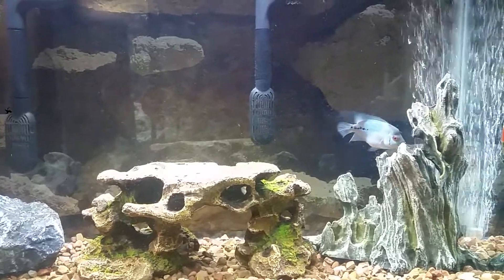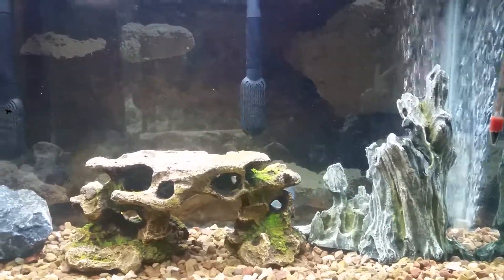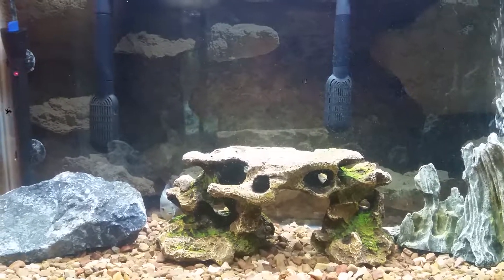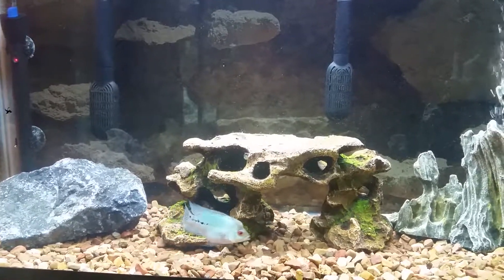It's funny to watch a fish grow before your eyes. I had him at an inch — he was so tiny. I still have the pictures in the bag when I had him floating. And he's grown quite a bit, and he'll continue to grow.